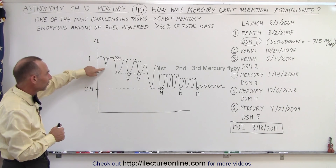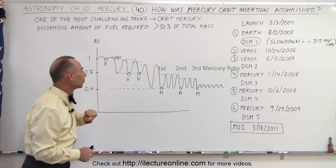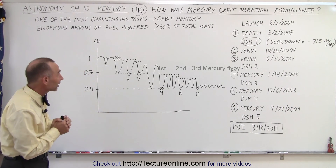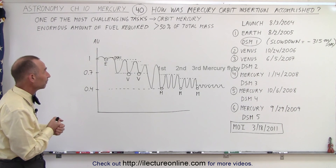There were a total of six encounters with a planet: once with Earth, twice with Venus, and three times with Mercury. We also had one slowdown of the spacecraft when we turned on the rocket engines for about 550 seconds, slowing down the spacecraft by about 315 meters per second.